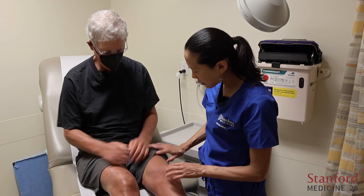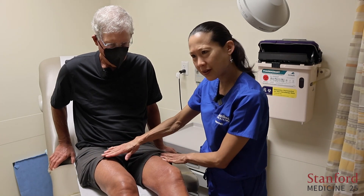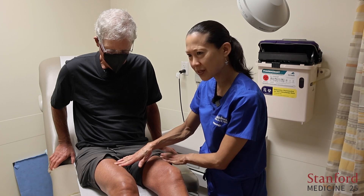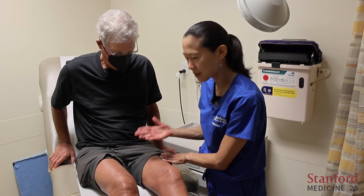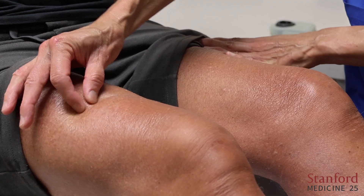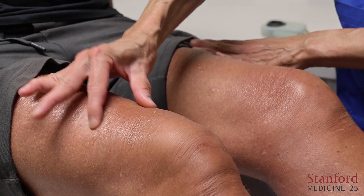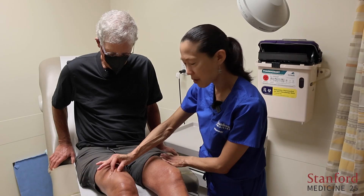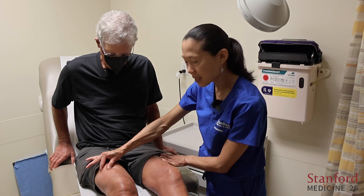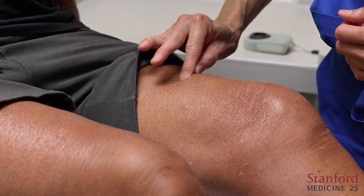The next area we assess is the thighs. You can see they have a shiny appearance, indicating skin changes have occurred. When I try to pinch it's difficult, but I have just a little bit of skin between my fingers. So I would say this is a two. We do it on both sides — typically patients are symmetric.